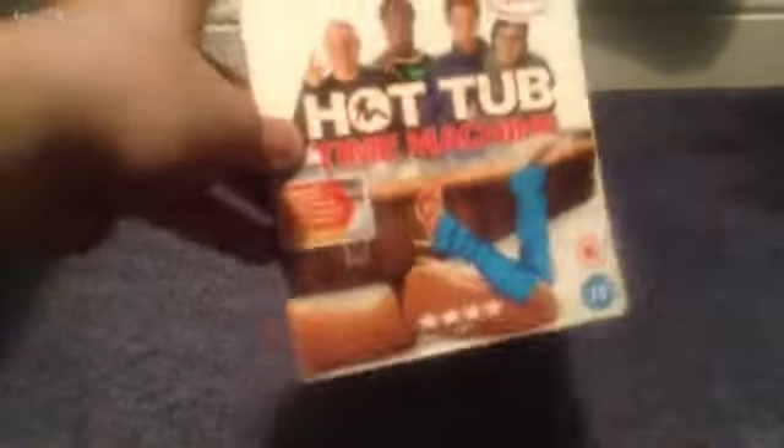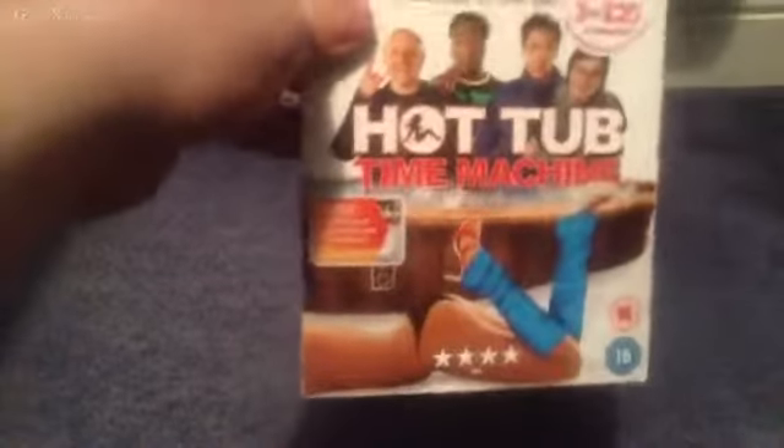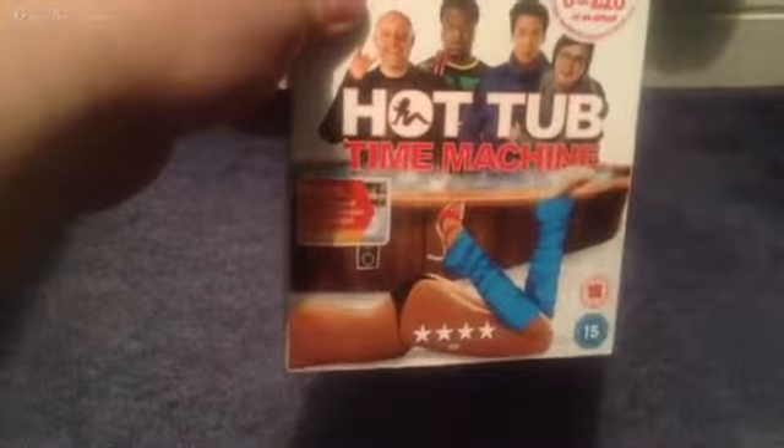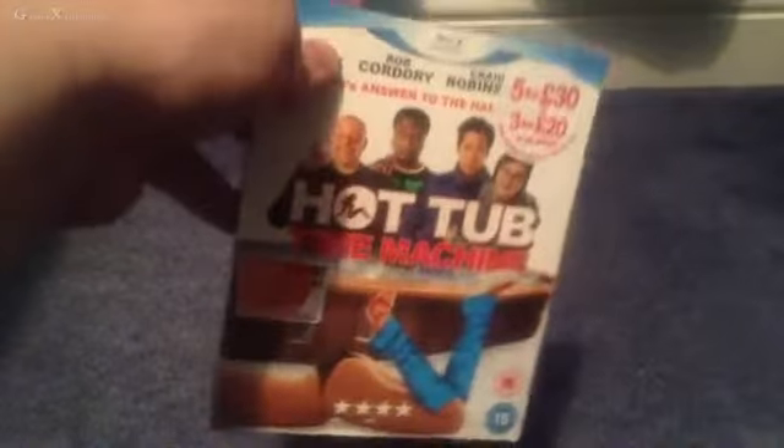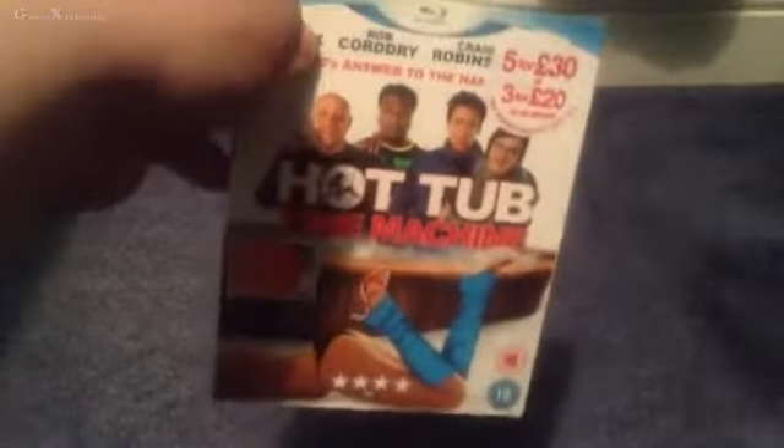Hello, it's GamerX here and welcome back to another unboxing. It is a Blu-ray film which I picked up in a £5 for £30 deal at HMV, and it is Hot Tub Time Machine. I remember watching this a fair bit back on LoveFilm and it's absolutely an amazing film, so I've decided to pick it up on Blu-ray. I loved it and it was absolutely hilarious.